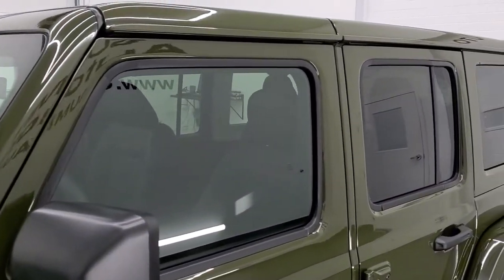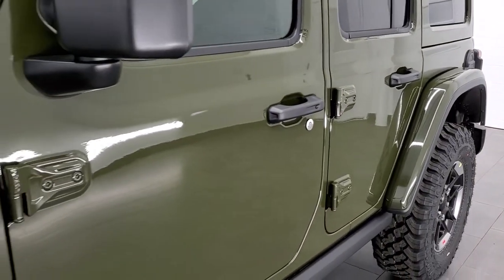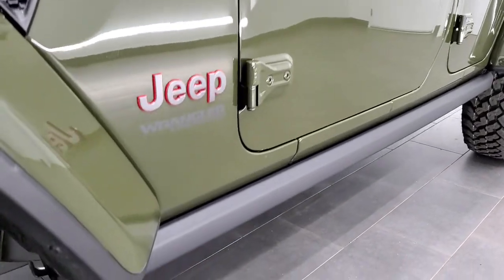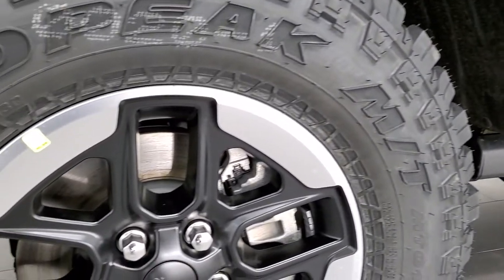We shoot all of our videos in 1080p, 60 frames per second. So if you have HD capabilities on your computer, tablet, or smartphone device, turn them on right now because it is definitely your best way to check out the look, styling, options, and color of the vehicle before seeing it in person.